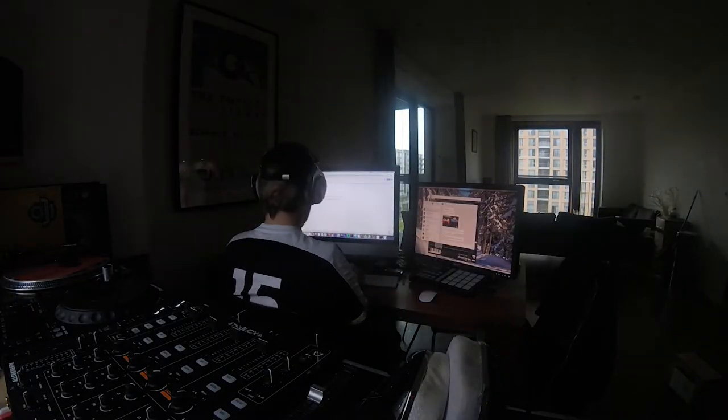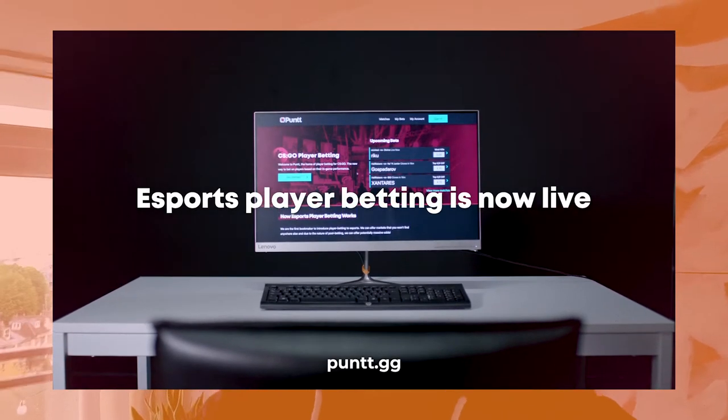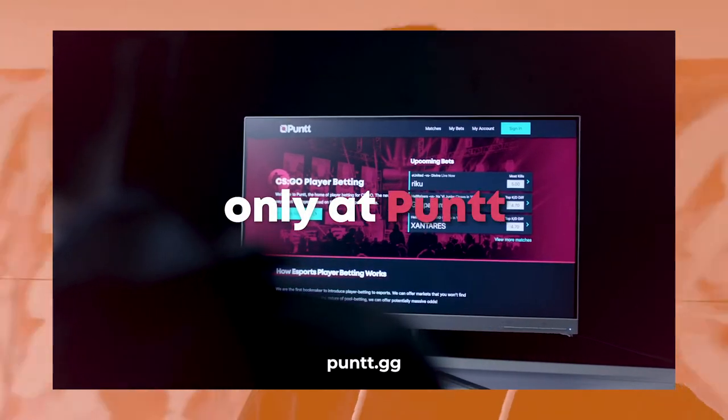Today we're talking through the process of how we got about shooting some stuff. This was all pre-lockdown and it's for a brand called Punt, who are an esports brand looking to do some crowdfunding but also put out some new ads and show the world what they do. So I had Nathaniel working on the crowdfunding video and I was working on the ads side of the project.